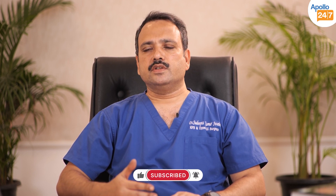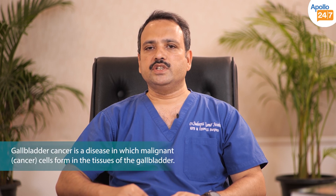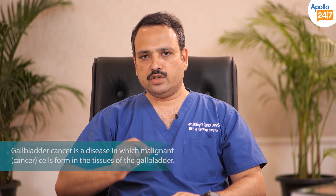Gallstone disease means stones in the gallbladder, which is like a pouch next to the main biliary tract — that is the bile duct. The stones are formed in the gallbladder because of dysfunction of the gallbladder and certain metabolic changes, and it induces infection and causes symptoms.